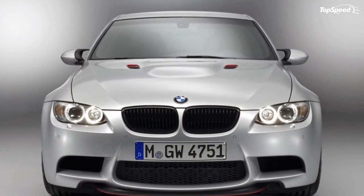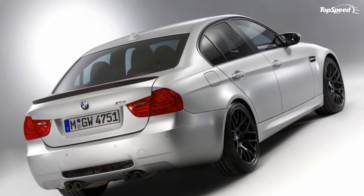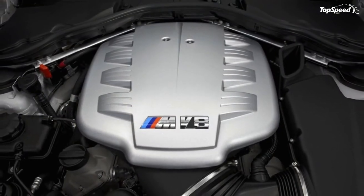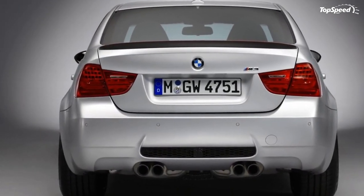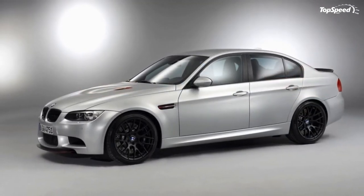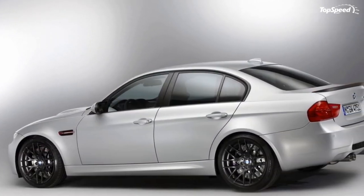The BMW M3 GTS is limited to only 135 units, but the M3 CRT is even more exclusive with only 67 planned units. Prices in Germany will start at €130,000, or about $185,000 at the current exchange rates.